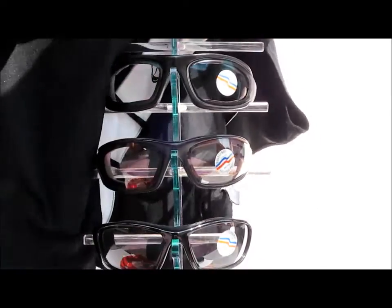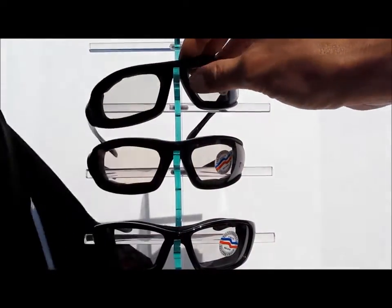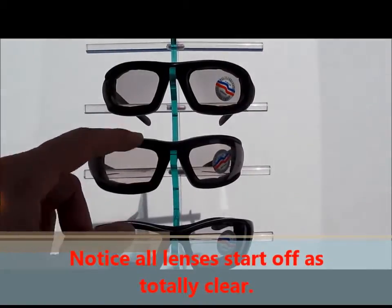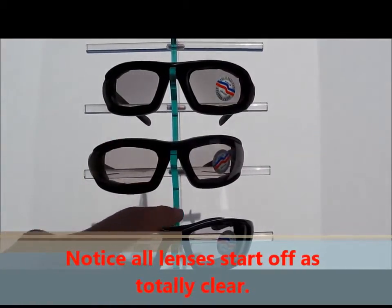Hi, thanks for watching our BikerShades.com video. Today we're going to demonstrate our Eclipse XT transitions here on the top, the Eclipse in the middle, and the Wiley X light adjusting sunglasses here on the bottom.